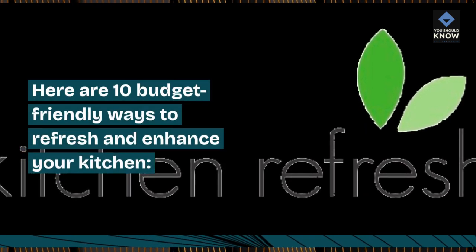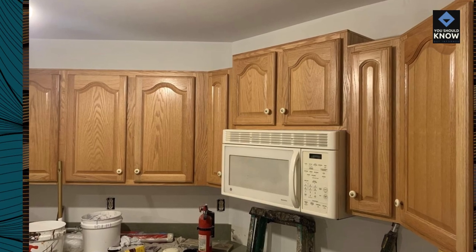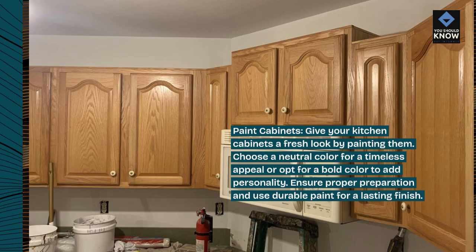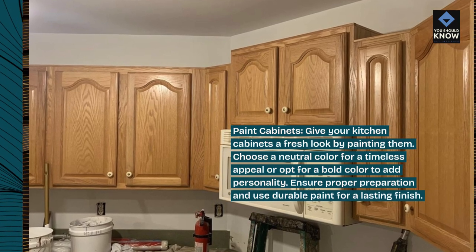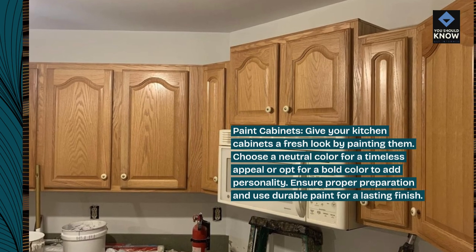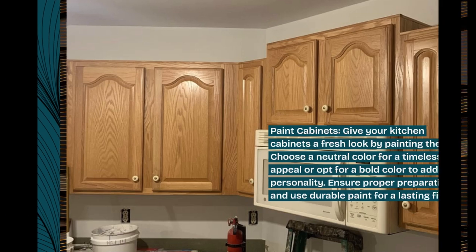Here are 10 budget-friendly ways to refresh and enhance your kitchen. Paint cabinets: give your kitchen cabinets a fresh look by painting them. Choose a neutral color for a timeless appeal or opt for a bold color to add personality. Ensure proper preparation and use durable paint for a lasting finish.